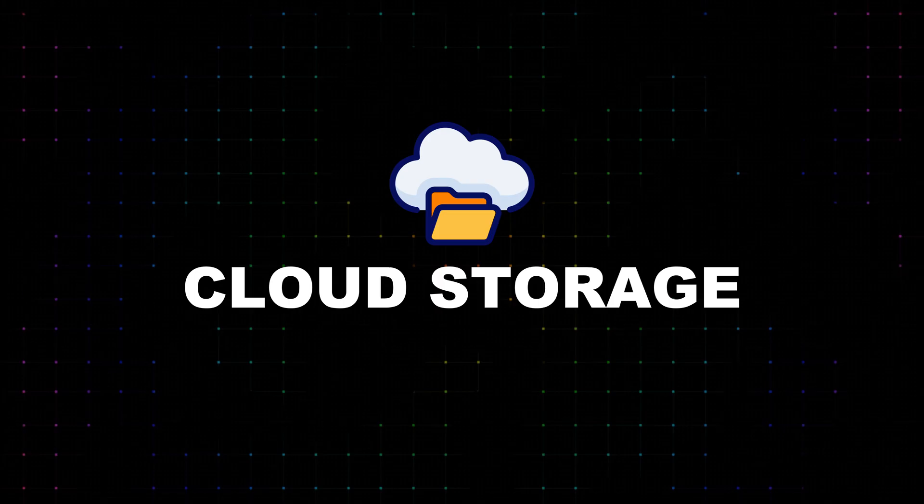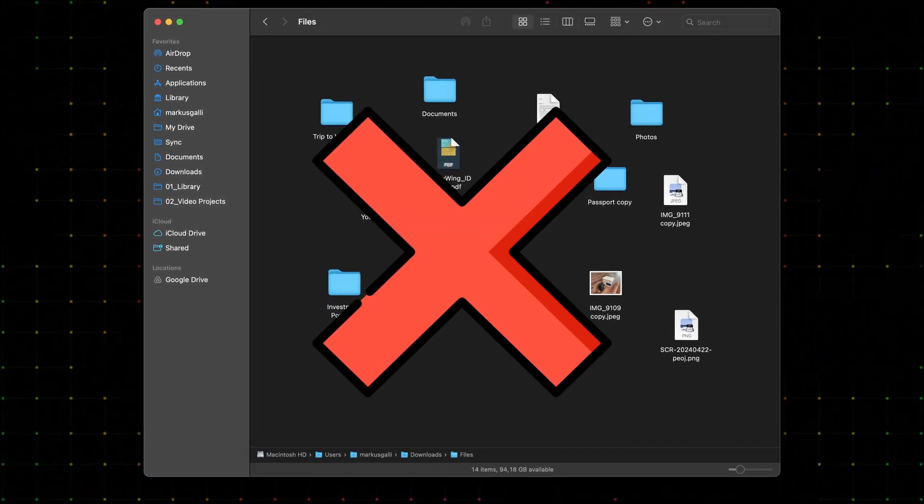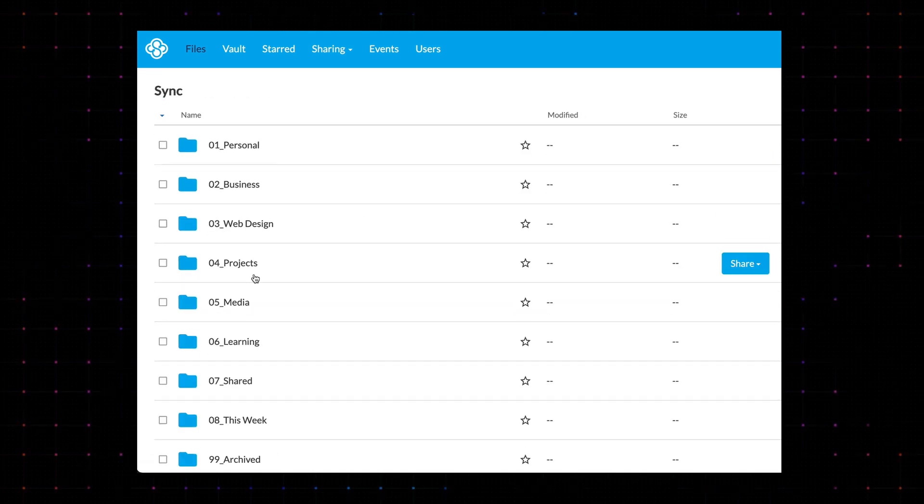Before we move on to file naming conventions, I quickly want to cover the topic of cloud storage. As mentioned in the beginning, all my files are stored in the cloud. This makes sure I can access all my files at any given time from literally anywhere. A nice side effect is that I can also access everything quickly from my smartphone. It also makes sure I never lose my files — even if my MacBook got lost or stolen, it wouldn't really affect me much. I usually try to avoid storing any files locally, so I never have to worry about doing backups. If you haven't implemented a cloud storage option yet, I'd really encourage you to do so — it gives you one central place to store your files, even if you use multiple computers.